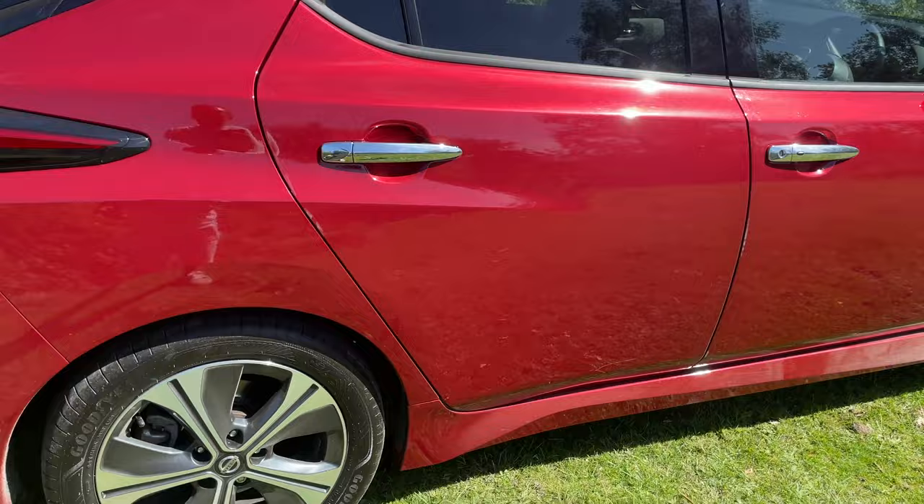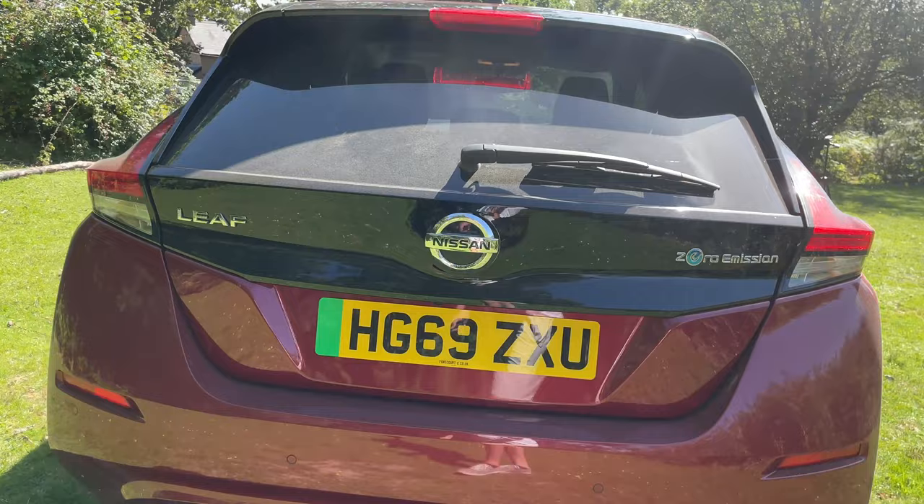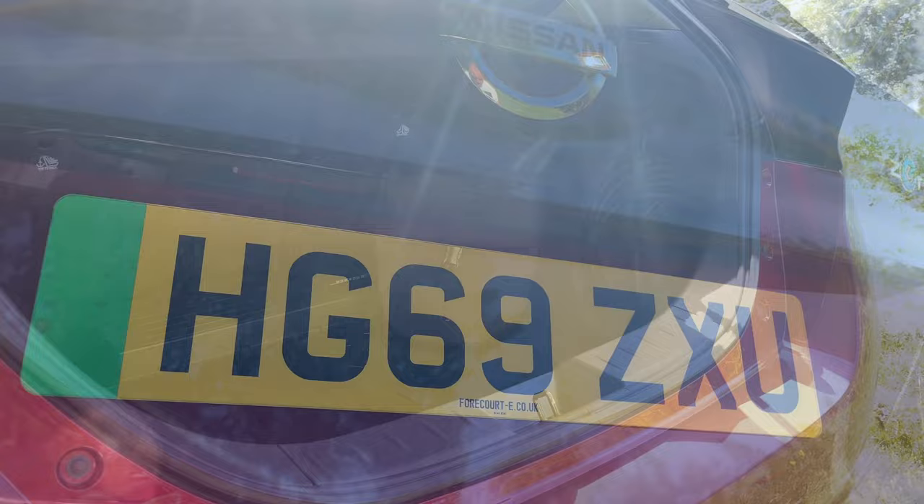Coming around the back of the car, we've got parking sensors on the back and there's a rear view camera as well. There's a really generous, spacious boot in here — you can get plenty of bits and bobs in there, and there are handy nets on the side for storage too.